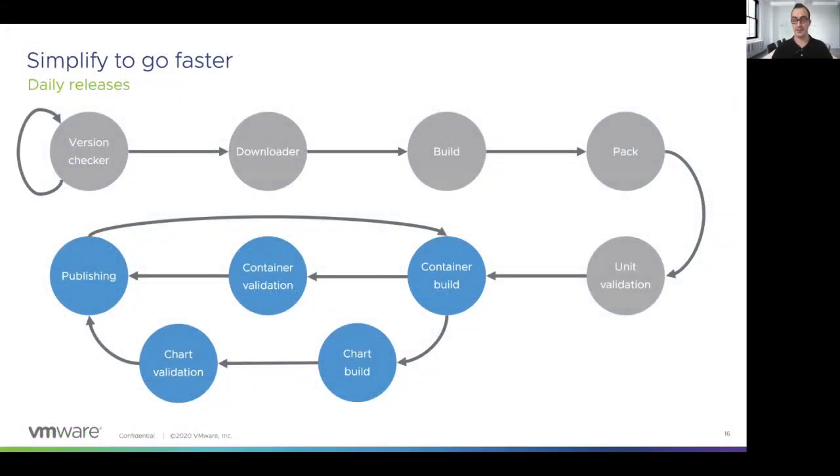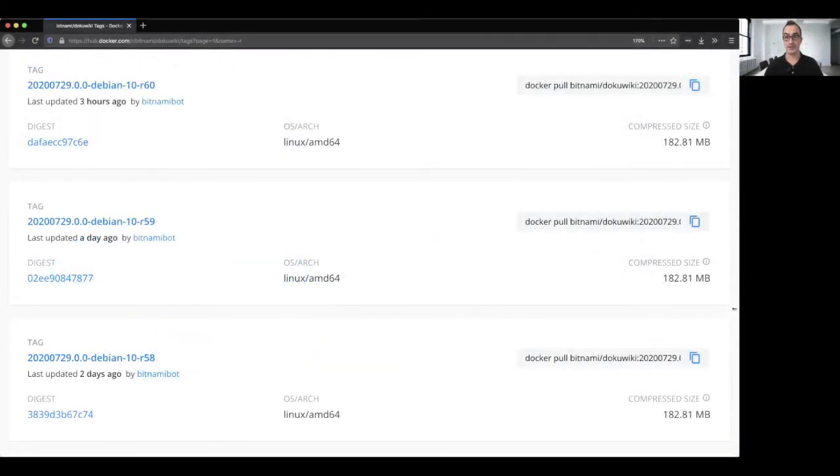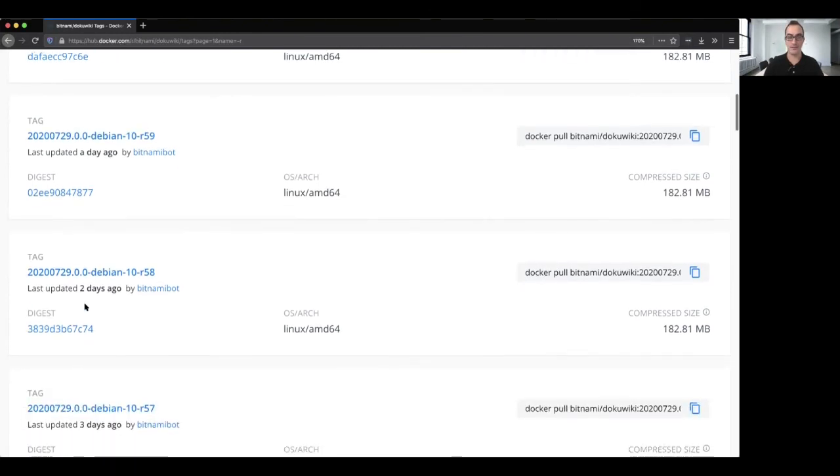But apart from automating the process, you will also need to simplify it to get things faster. In our case, as I mentioned at the beginning, we are performing some unit validation when packaging the product to ensure that what we have created is ready to be included in our containers. From that point on, we only need to update the containers with the latest versions of the system packages or any other component the application needs. This configuration allows us to release a new container every day without worrying about delays in the pipeline. As you can see here, we released a new version of the DokuWiki Bitnami solution three hours ago, another version a day ago, and another version two days ago.